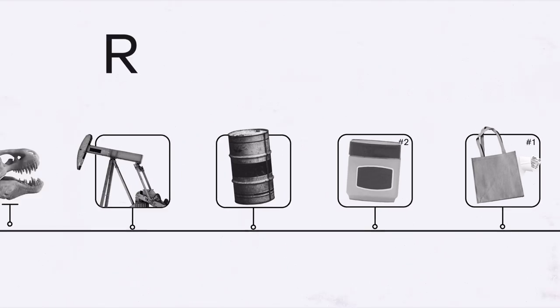Thank you so much for watching our very first episode of Rewind Explainer. Let me know in the comments below what other products you would like us to research and rewind.